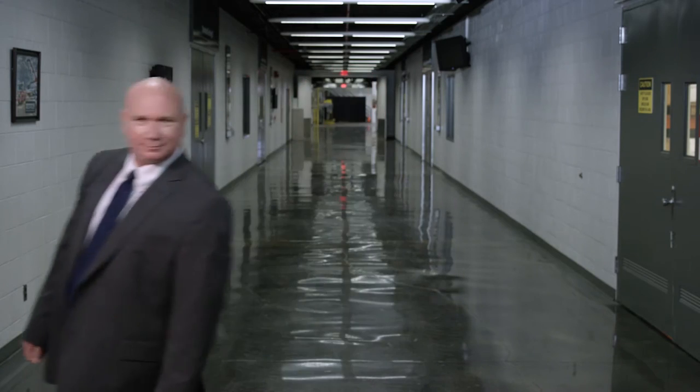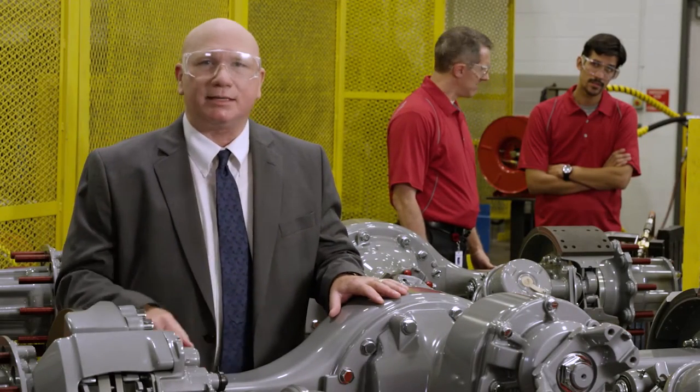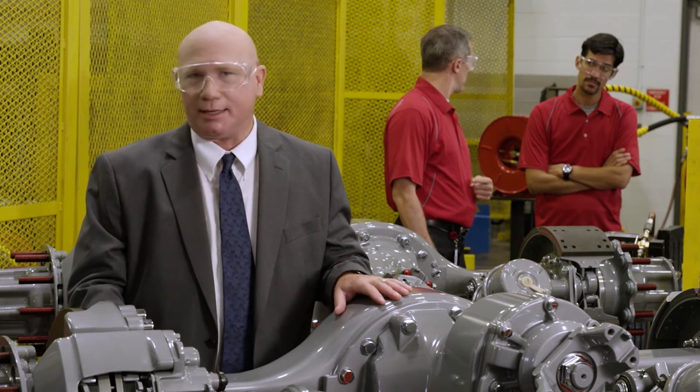Welcome to Meritor Headquarters, where we're unveiling our newest advancement in trucking technology. We're here at Meritor Labs to showcase the efficiency of the 14X HE Axle.